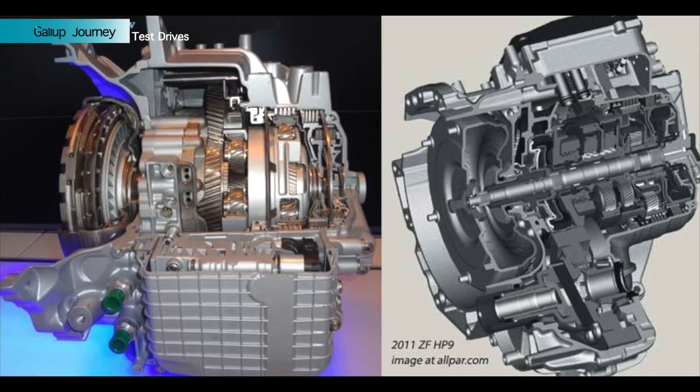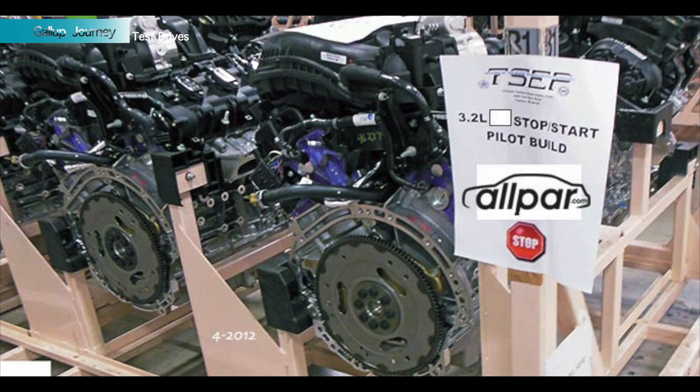I think what they're doing is going to work. Frankly, the powertrains alone are probably enough to do it. Nine-speed automatic — you can get that with the 2.4-liter Tiger Shark, or you can get that with a new 3.2-liter version of the Pentastar V6, 270-some horsepower, 239 pound-feet of torque or something like that. Those are good numbers for that V6 and they should be ample in that SUV.